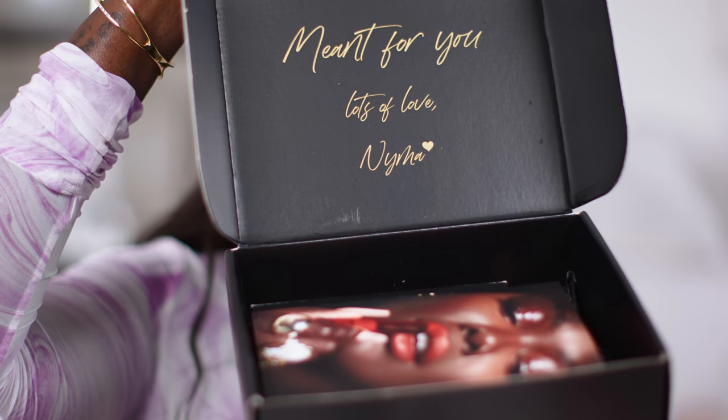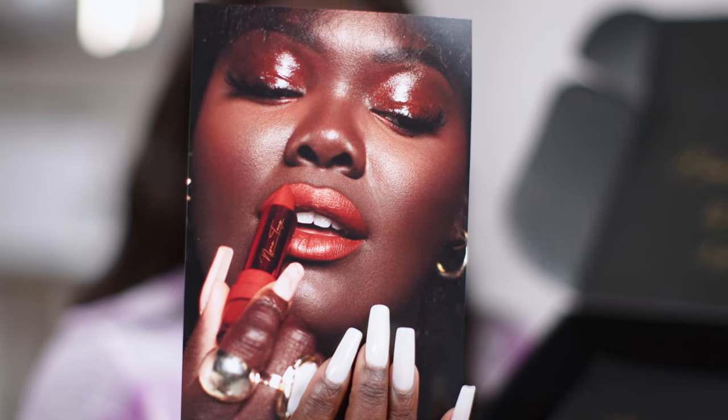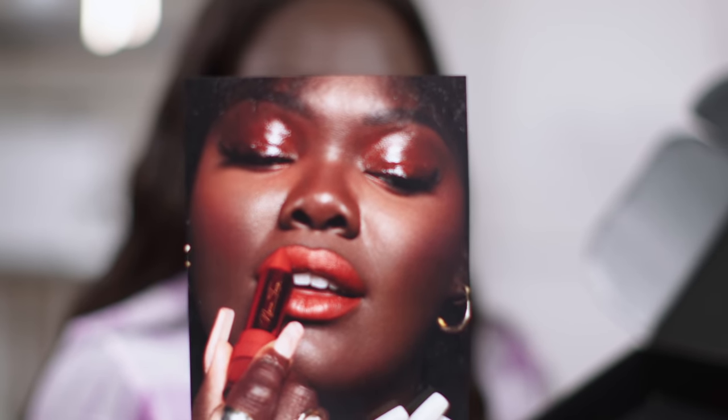So this is the shipping box. When you open it up, it says 'meant for you, lots of love, Nima' — that was my little message to you guys. You get this cute little fire postcard or pamphlet with all the details on the back. This shoot was everything. I was telling you guys in a previous video that a makeup artist did my makeup for a shoot and I couldn't release the photos yet. But now I can.